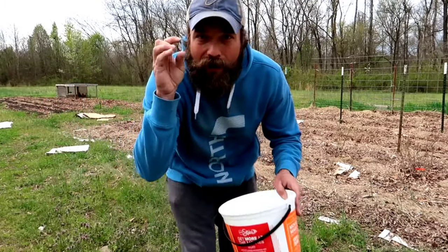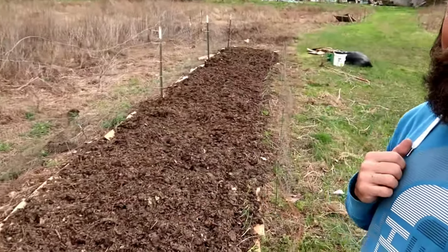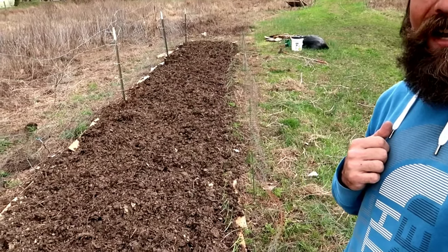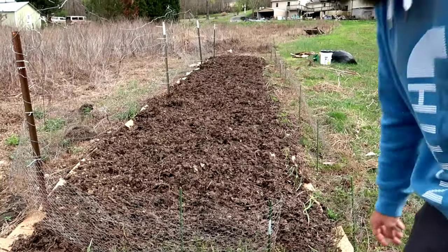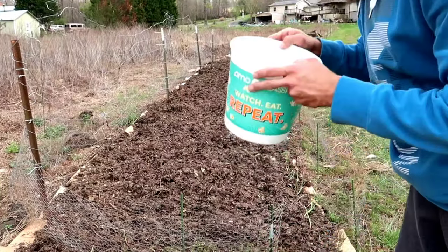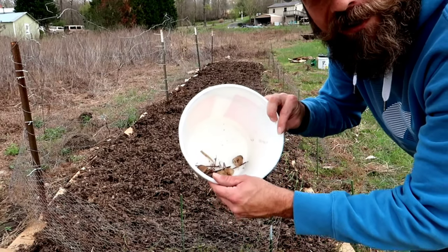We've got one more spot — let's go over there. The last place I'm going to put these cocoons is the new garden bed that I haven't shown you yet. Just finished this yesterday and planted it out, so let's go ahead and add some pest protection with the rest of these cocoons.